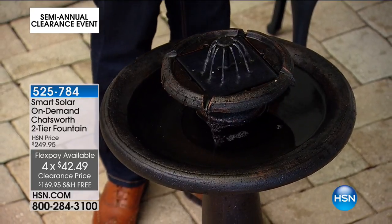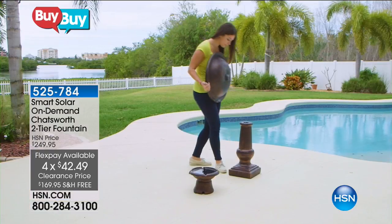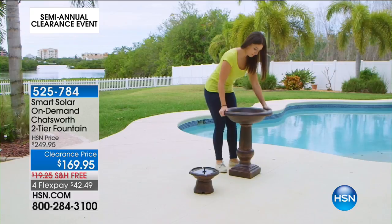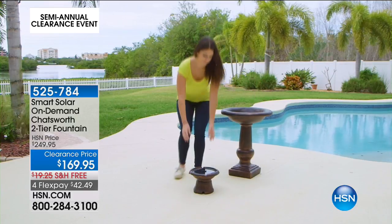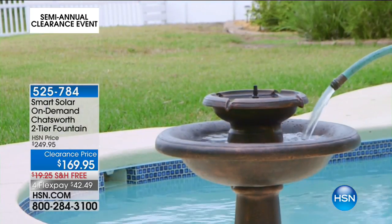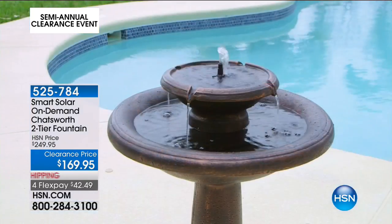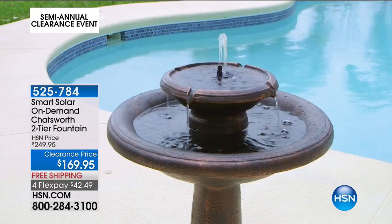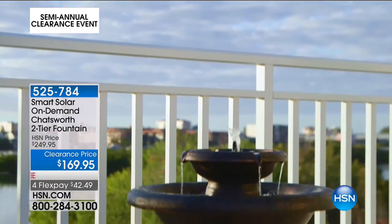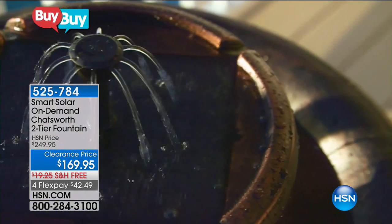Fewer than 300 of you can get this price — not forgetting four flex pays of $42.49, free delivery, and our 30-day unconditional money-back guarantee. A fountain or water feature is almost like the fireplace inside — that tranquil oasis that captivates you, whether it's by the pool, in the garden area, or to add some zhuzh to your outdoor space. At a gardening store, a non-functioning bird bath can cost well in excess of $170.